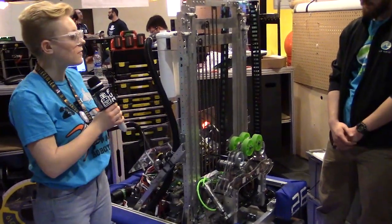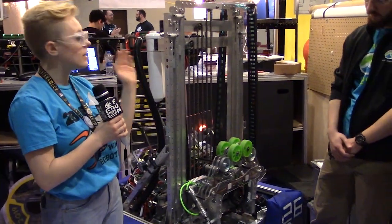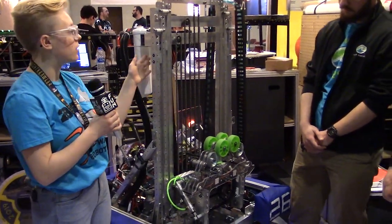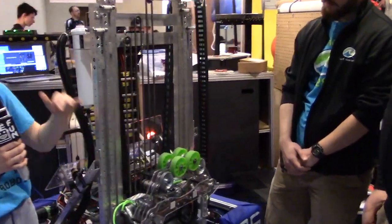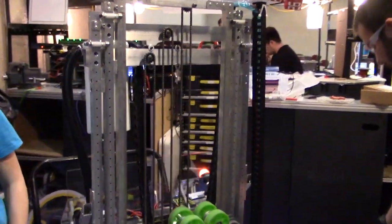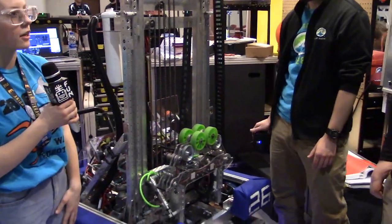Yeah, so we used a very similar design for the elevator from last year. Instead of a two-stage elevator like last year, we used a three-stage, and it's continuous. We have a lot of set positions for every level of the rocket and the cargo ship, so it just goes up and stays at the position that we want so we don't lose the cargo or the hatch.